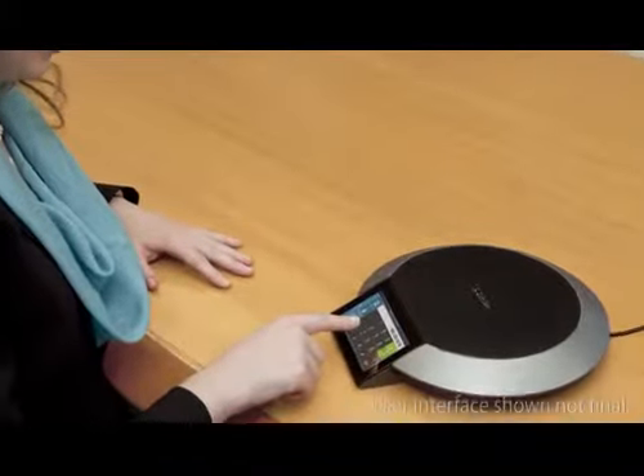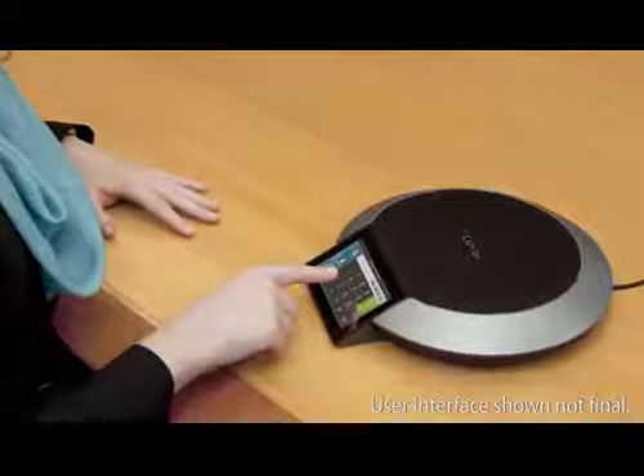When we first launched the LifeSize room system over six years ago, we revolutionized the industry and what the definition of high-definition enterprise communication was all about. And today we're introducing a new product, the new LifeSize phone, and we believe that the effect is going to be the same.